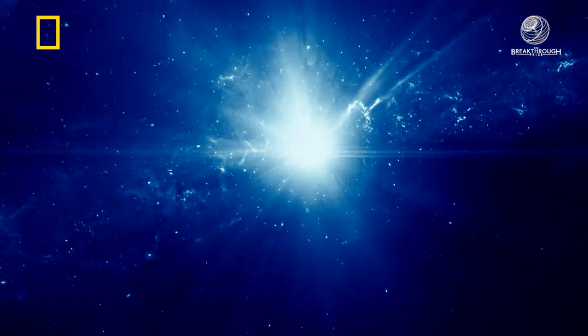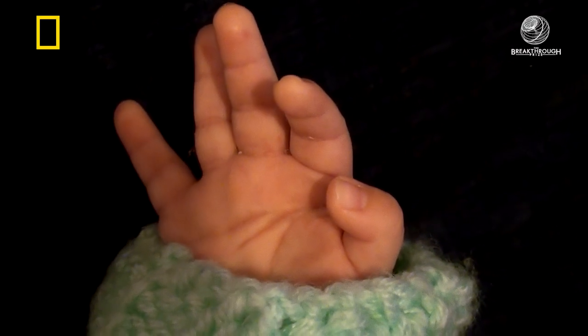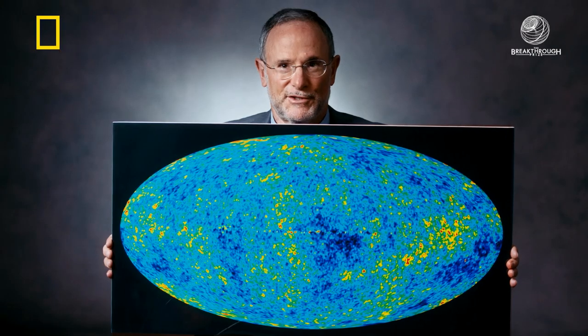Somehow we seem to have done it. We think we understand the physics that happened in the universe's first moments. Here it is — the infant universe.